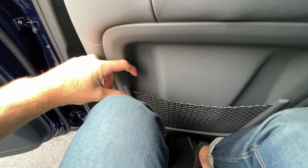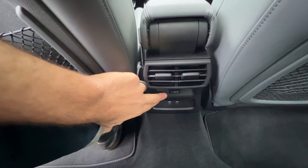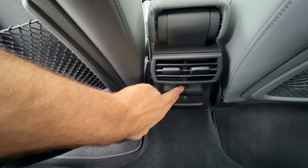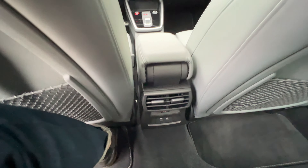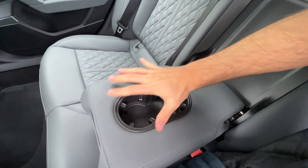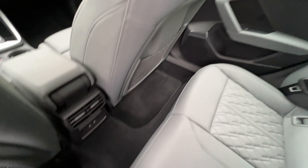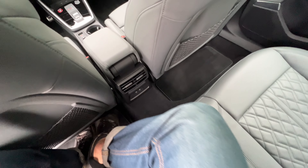Rear seat space — this is me at six feet tall behind my own driving position. I've got some knee room, not a ton, but that's okay for this segment. Foot pockets are a good size, I have thigh support, but I just don't have headroom — head is on the roof, that's not great. You do have air vents and some climate control back here. Two USB-C ports, a center armrest with cup holders. LED lighting and grab handles.